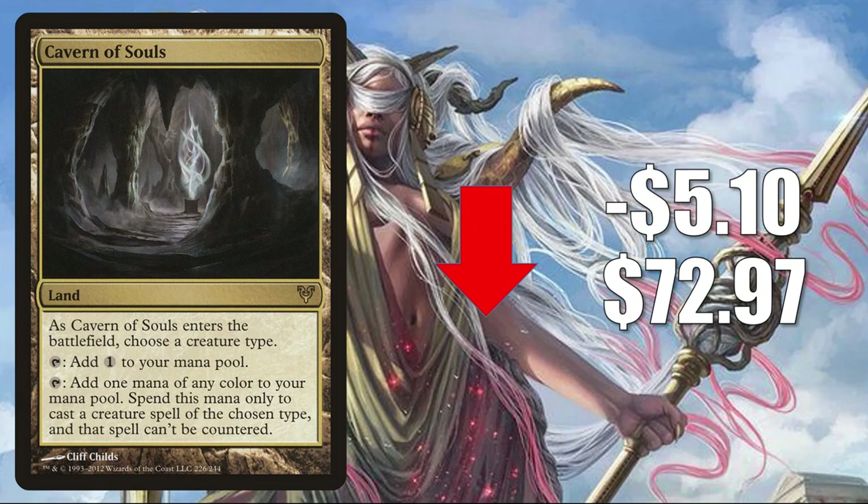Cavern of Souls sees a ton of play. In Modern: Eldrazi Tron, Amulet Titan, Humans. It also sees play in that new Goblins build from Core Set 2021 with Conspicuous Snoop — you take that card, Boggart Harbinger, Kiki-Jiki Mirror Breaker, and Sling-Gang Lieutenant and you have a nice combo. That's also happening in Commander, so it's seeing more play in Goblin builds there. It's also seeing increased play in decks like Winota Join of Her Forces and Rienne and Syrix Inseparable, plus Legacy and Vintage play.